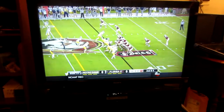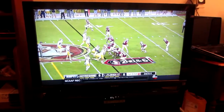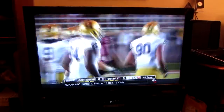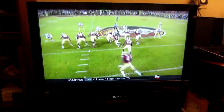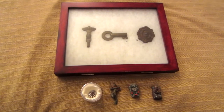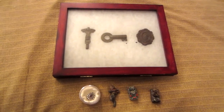Hey guys, I'm just sitting down here watching the big game between Florida State and Notre Dame. Let me know in the comments who you guys are rooting for, but since I live in Florida and have lived here for quite a long time, I'm definitely going for Florida State. The football game is at halftime, so I'd like to show you some of the other things I've found metal detecting.